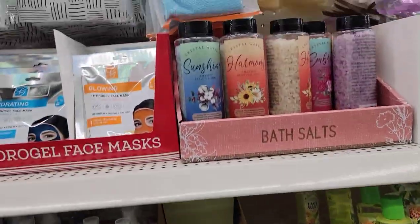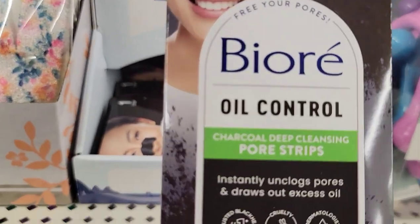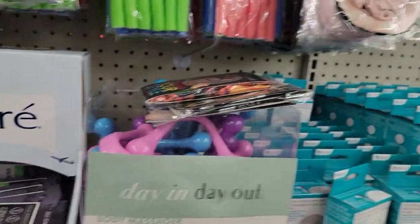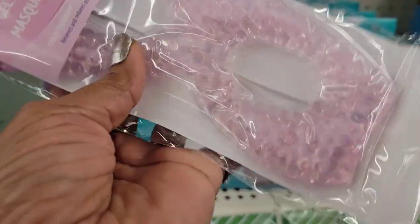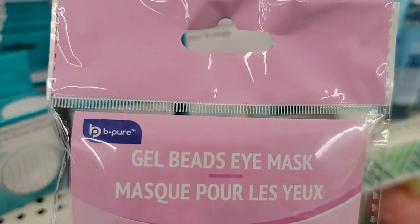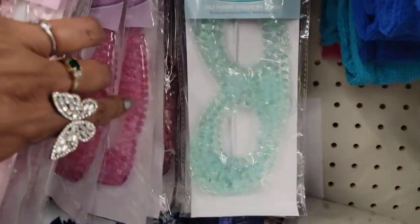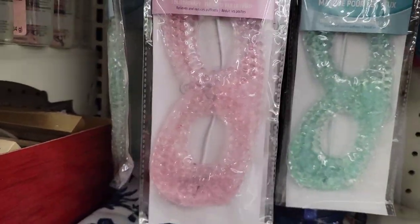I know what's going on. They have the Biore oil control charcoal deep cleansing pore strips — instantly unclogs pores and draws out excess oil. I might need to get one of these! And this is a Be Pure gel beads eye mask — I can't remember if I saw this before. It's heavy, got a lot of beads in it. They've got it in green and pink.